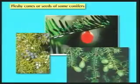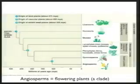Conifers have diversified a lot in terms of their dispersal mechanisms, and that's especially true in the southern hemisphere. Now we're going to move on to the flowering plants, which have a number of major innovations that we think are responsible for their incredible evolutionary success.